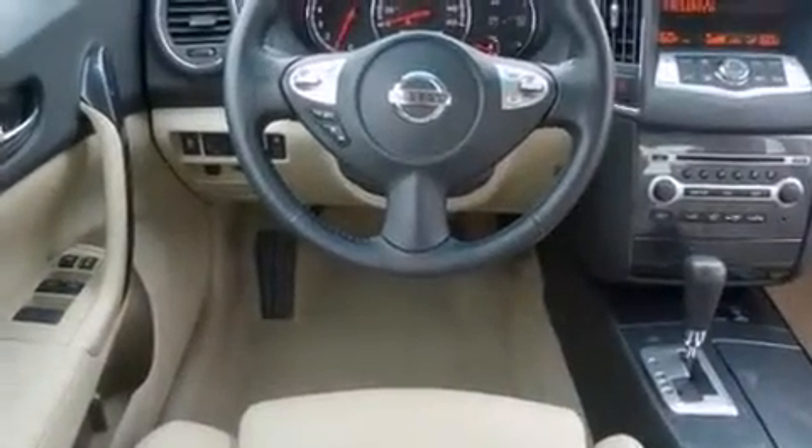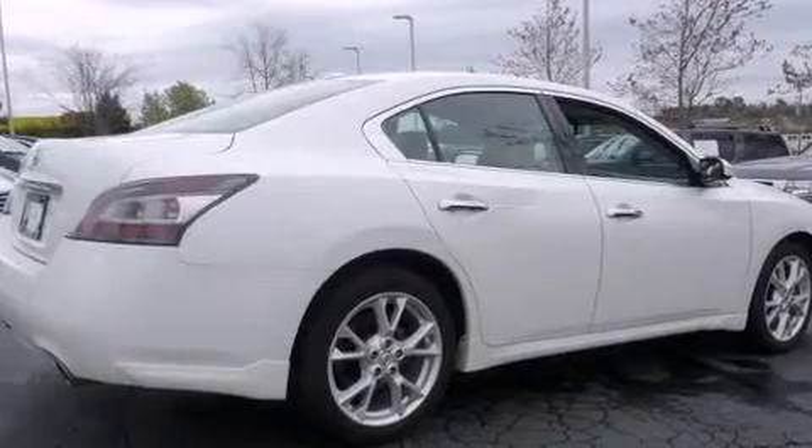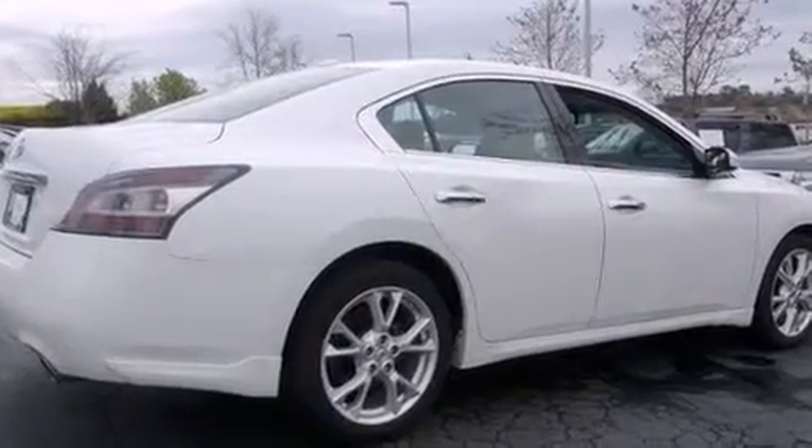Nissan prioritized fit and finish as evidenced by front and rear reading lights, an automatic dimming rearview mirror, and power seats. Premium sound drives nine speakers, providing you and your passengers a sensational audio experience.